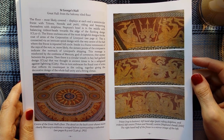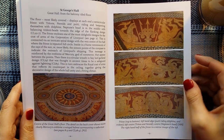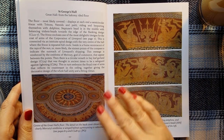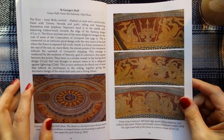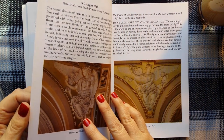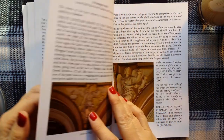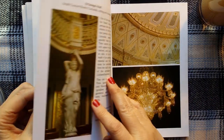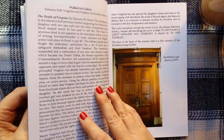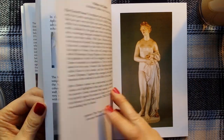These pictures actually don't do it justice, which is a shame really, because it's actually very, very colourful and not dark like this. So let's leave St George's Hall to one side, and let's have a look at the Walker Art Gallery.